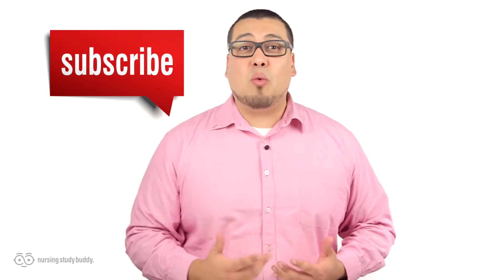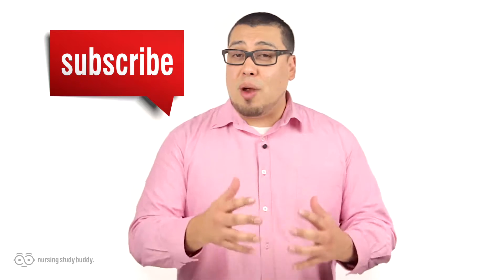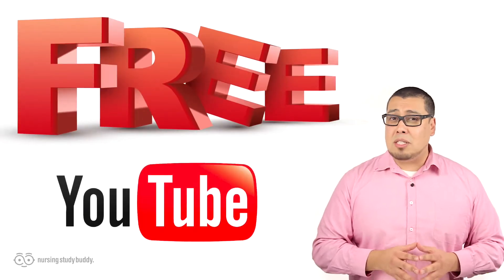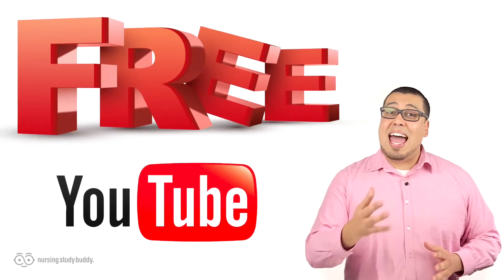Don't go just yet. If you liked this video and would like to see more, subscribe to our YouTube channel and visit our website to access more great, easy-to-follow videos. Nursing Study Buddy will be posting free videos for our YouTube subscribers and a wide variety of snippets from our video library at nursingstudybuddy.com. Nursing Study Buddy was designed for nursing students who are struggling with their educational experience.